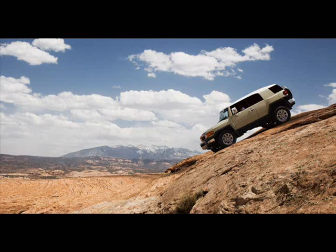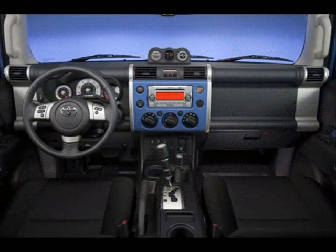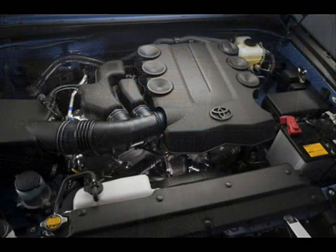The Toyota FJ Cruiser is actually a Jeep-like vehicle. This would be ideal to go on picnics. This cruiser is especially designed for rough usage. There are more excellent features of the Toyota FJ Cruiser 2012 if you are looking for the main features of it.